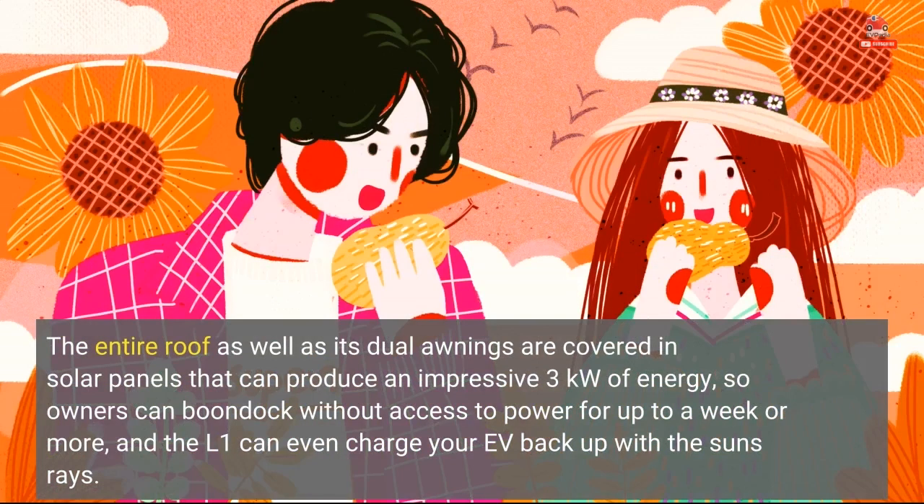The entire roof as well as its dual awnings are covered in solar panels that can produce an impressive 3 kilowatts of energy, so owners can boondock without access to power for up to a week or more, and the L1 can even charge your EV back up with the sun's rays.